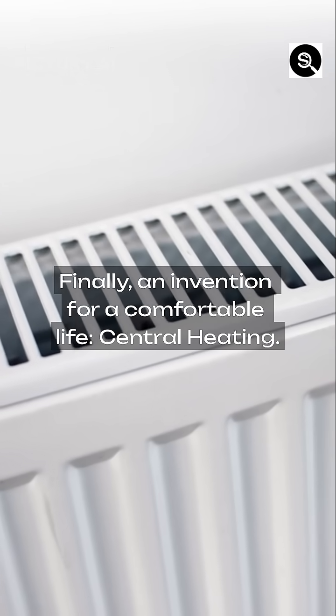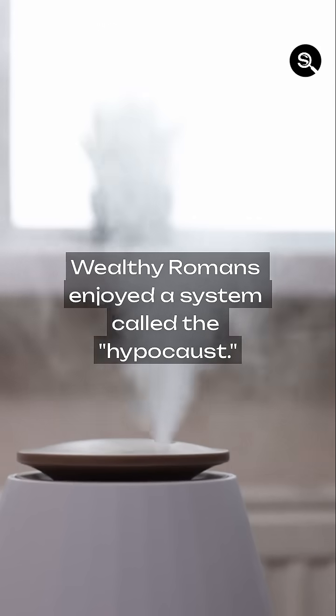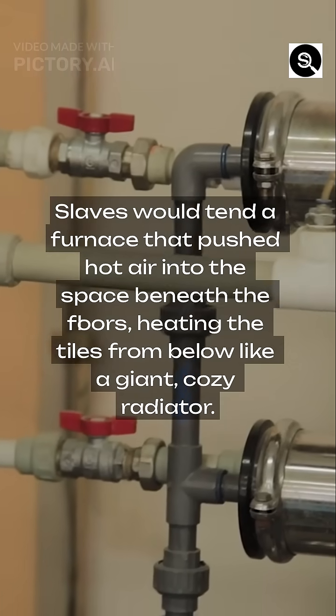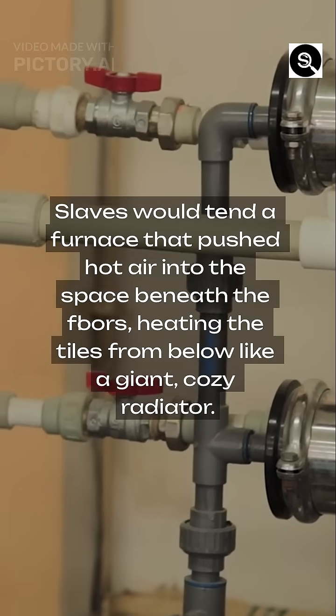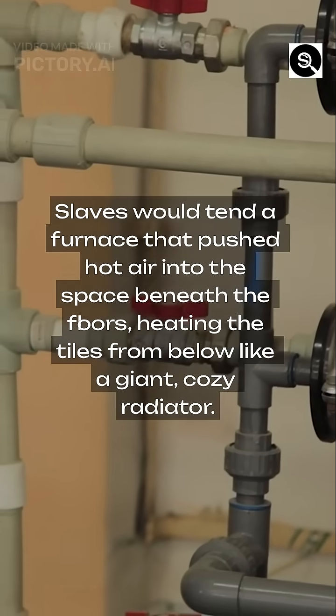Finally, an invention for a comfortable life: central heating. Wealthy Romans enjoyed a system called the hypocaust. Slaves would tend a furnace that pushed hot air into the space beneath the floors, heating the tiles from below like a giant, cozy radiator.